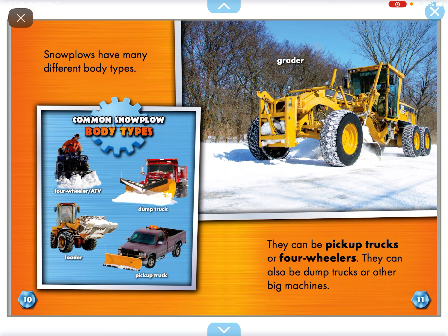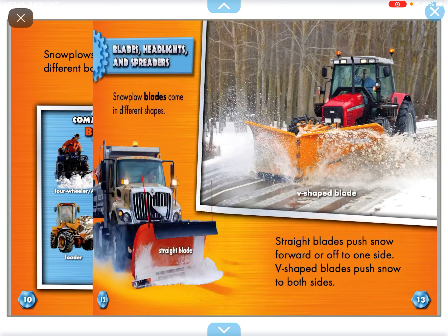Snow poles have many different body types. They can be pickup trucks or four-wheelers. They can also be dump trucks or other big machines.